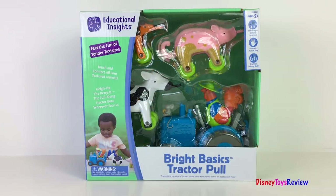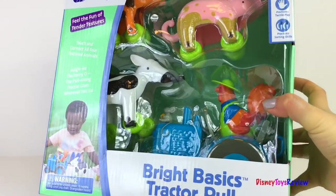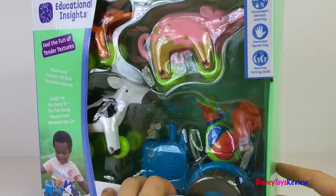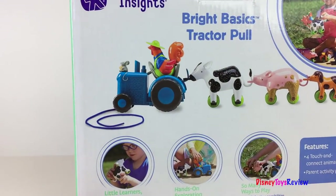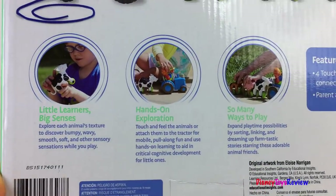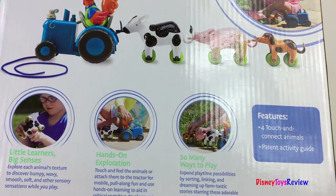Here is the Bright Basic Tractor Pull from Educational Insights. It encourages sensory learning, promotes tactile play, and practices sorting skills. It features four Touch and Connect animals that your little one can sort, link, and dream up farmtastic stories starring these adorable animal friends.